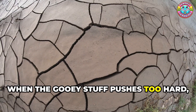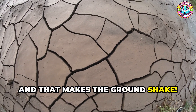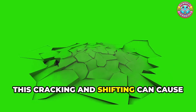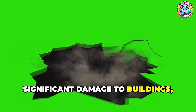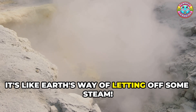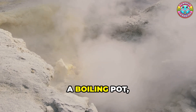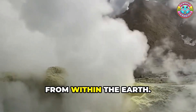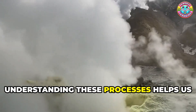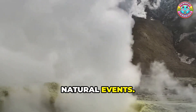When the magma pushes too hard, the Earth's crust can crack, and that makes the ground shake. This cracking and shifting can cause significant damage to buildings, roads, and other structures. It's like Earth's way of letting off some steam — just as steam vents release pressure from a boiling pot, earthquakes release built-up pressure from within the Earth. Understanding these processes helps us better prepare for and respond to these natural events.